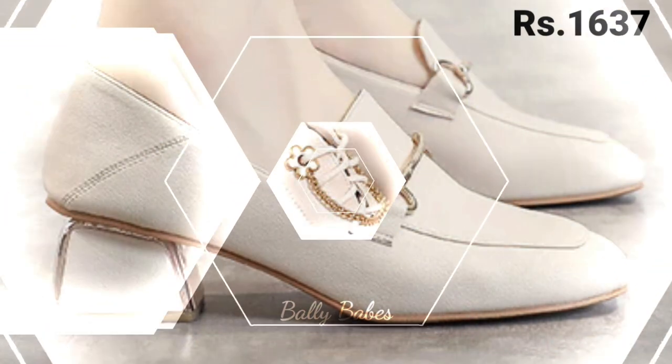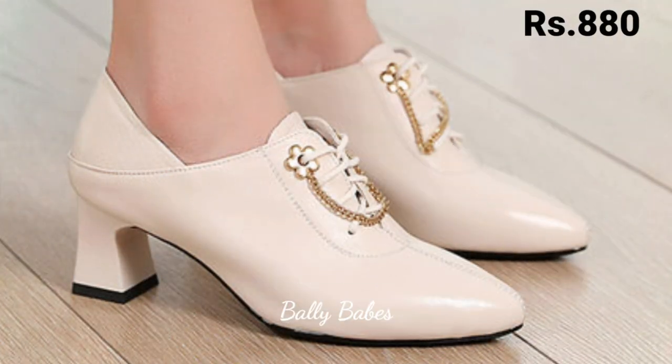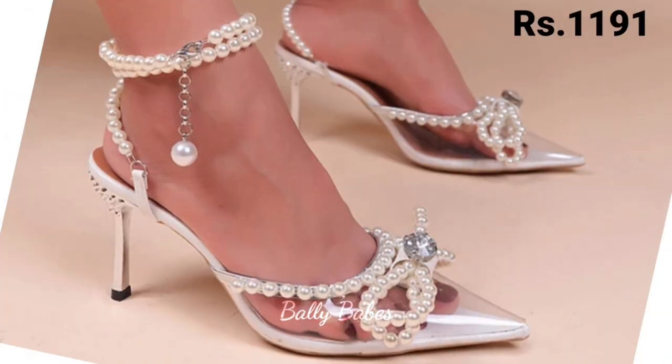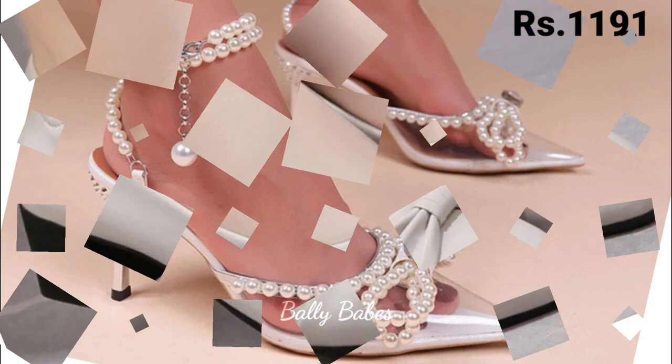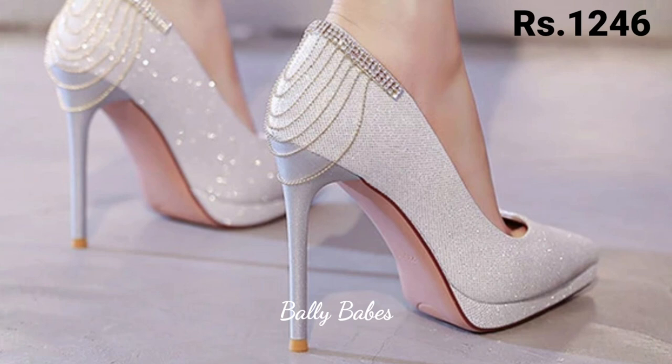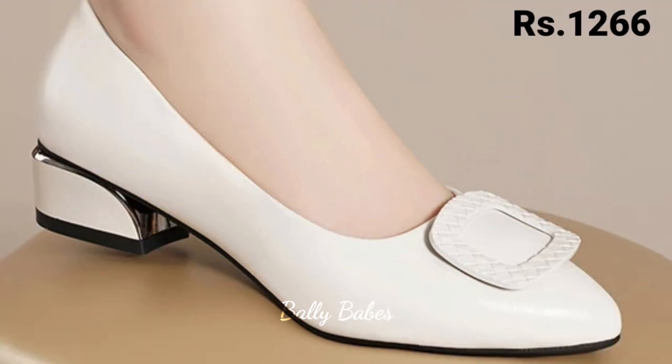Just watch this video till the end and share it with your family and friends so they will also have an idea about these latest and fashionable footwear designs. Starting with comfortable footwear options for women — if you are looking for shoes that are both stylish and comfortable, you might want to consider sneakers, loafers, or flats, which are perfect for everyday wear.